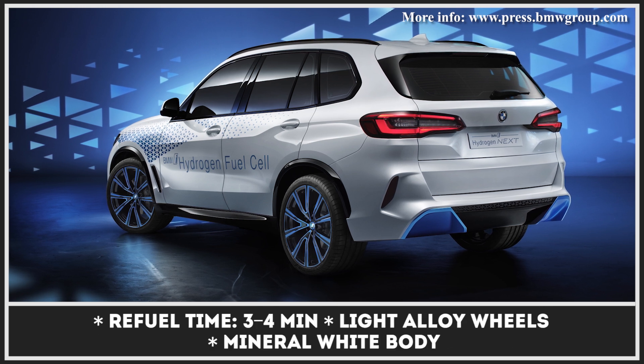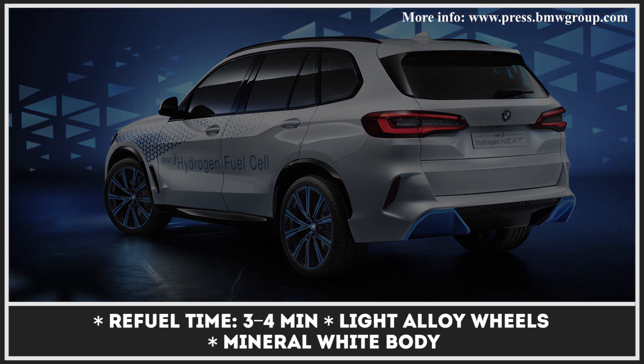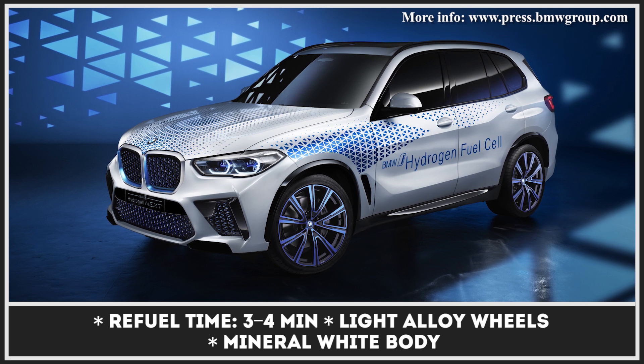The hydrogen system is fueled by two 700-bar tanks with 13.2 pounds of H2. The total powertrain output of dual electric motors reaches respectable X5 levels of 374 horses.